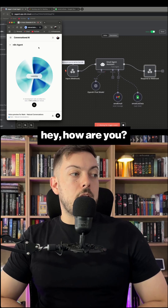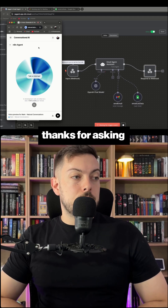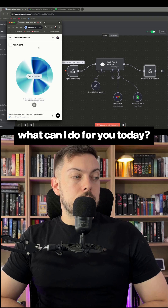Hi, Jagger. How are you? Hey, how are you? I'm doing great, thanks for asking. Ready to help you with emails. What can I do for you today?